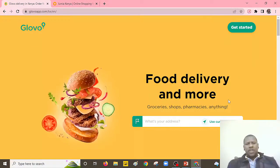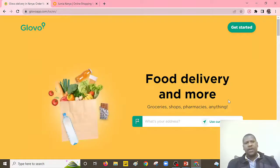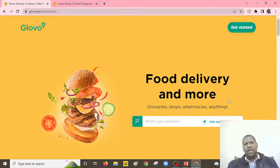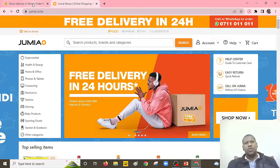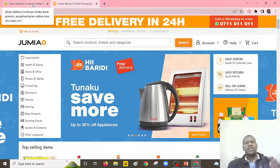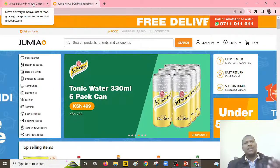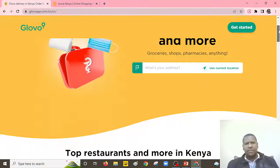So when we are talking about Glovo, this is one of the preferred options for delivering particular products and services to our doorsteps — and the same applies to Jumia. So here we are going to look at things based on the order I have mentioned. Let's look at the first difference: the job opportunities that they have.